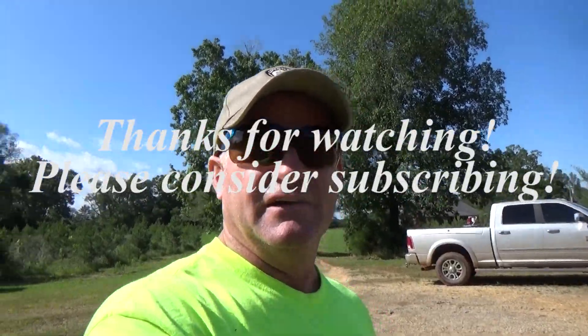Y'all be good, have a good weekend. I'm not sure what Sunday's video is going to be — I've got several things I can use for Sunday. We'll see y'all later. Later taters.